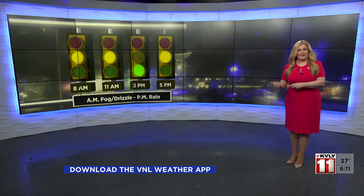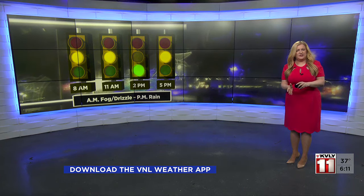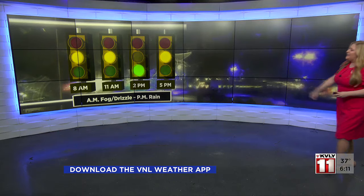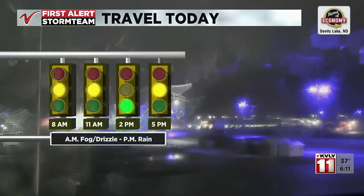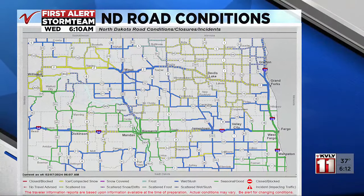Caution is needed this morning as you're hitting the roads in Devils Lake and around the valley. We might get a nice little break this afternoon as temperatures rise, but there will still be some areas of precipitation. Heading into this evening for the evening drive, we'll be running into some issues with rain taking over. Here's a look at our latest road conditions — you can check these and get the latest reports on the VNL weather app for the entire tri-state area.